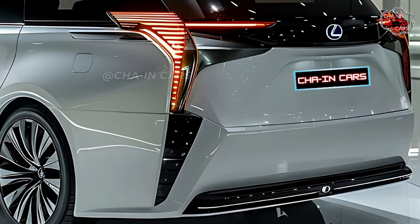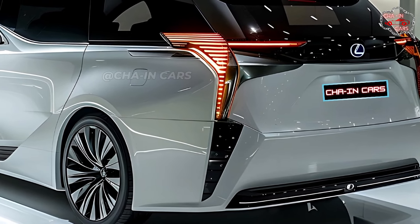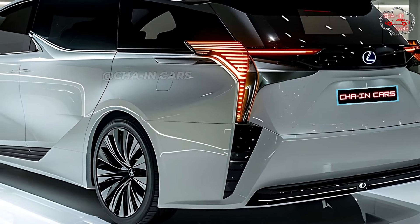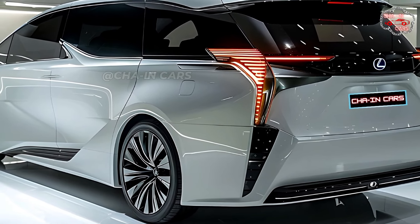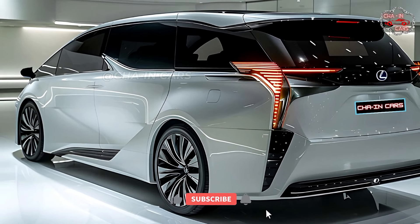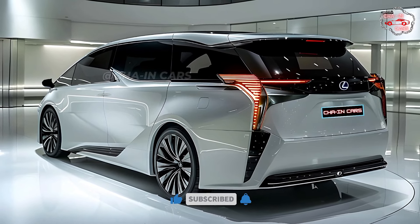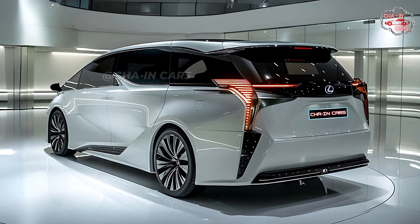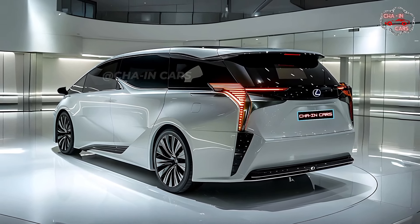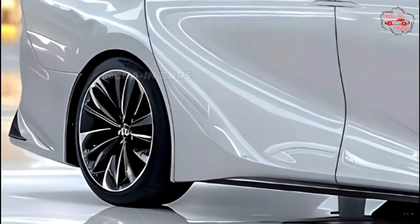The outside of the LM350h is designed to make you feel like you've arrived. Large panoramic sunroofs let natural light into the cabin, and power sliding back doors make getting in and out easy. Chrome door handles that are expertly made and optional running boards make the experience even more luxurious. The LM350h comes in a beautiful range of paint finishes, each one carefully chosen to complement the car's high-end design.